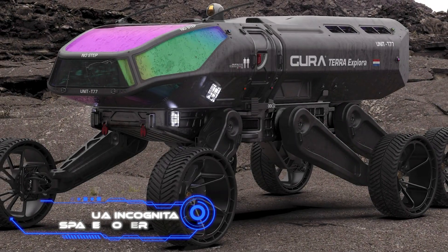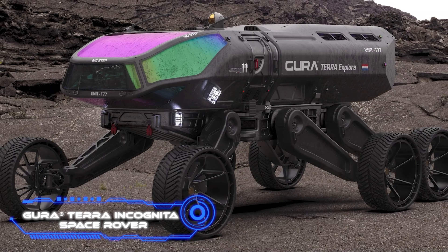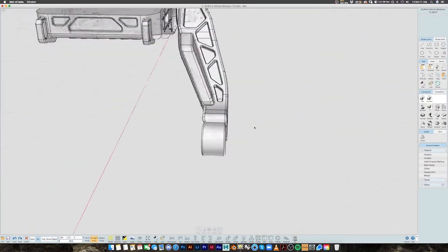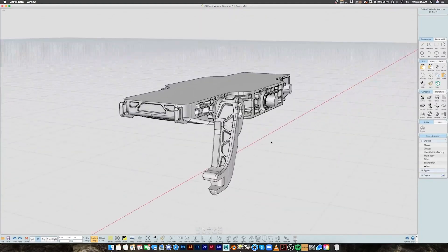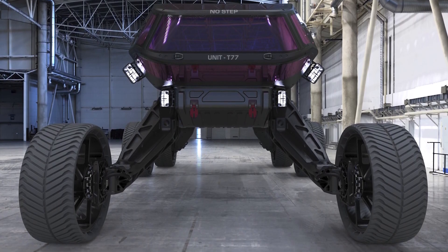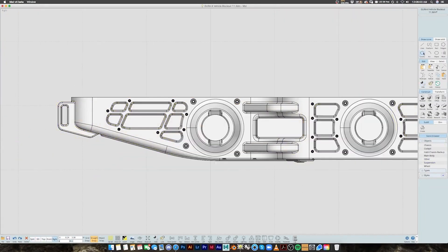The Gura Terra Incognita Space Rover — the next design comes from a Dutch designer with a stellar resume. He has collaborated with Microsoft, Netflix, 20th Century Fox, and other well-known corporations. Today, we're going to demonstrate his Planetary Exploration Rover. The Gura Terra Incognita Space Rover is the name of the six-person, crew-capable vehicle.